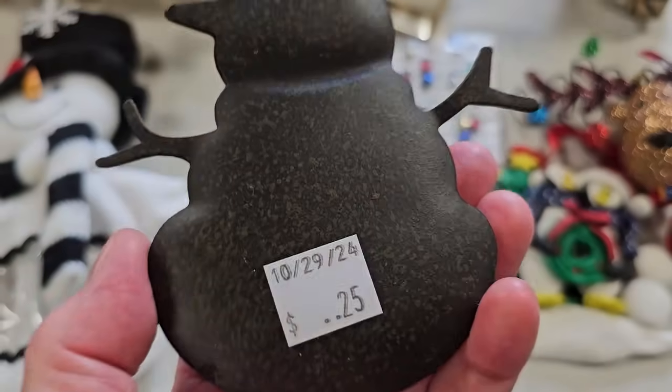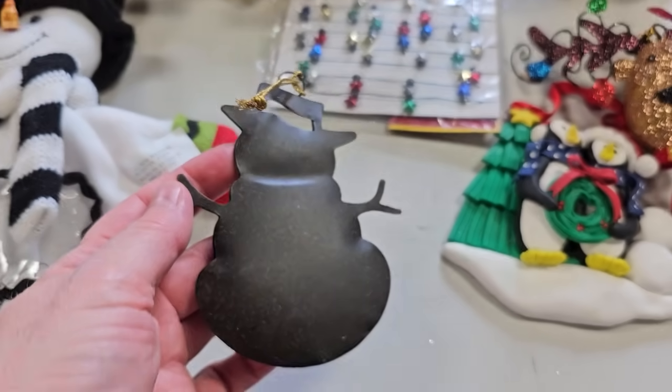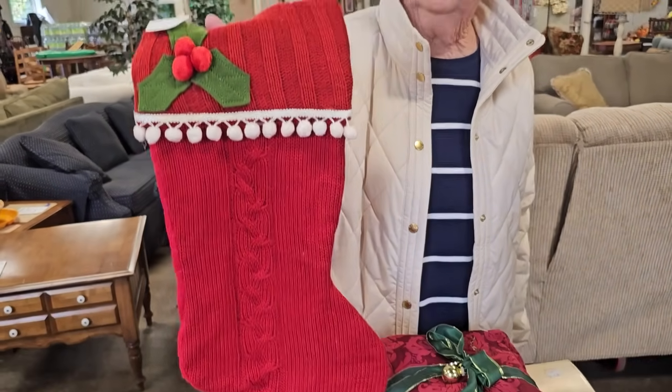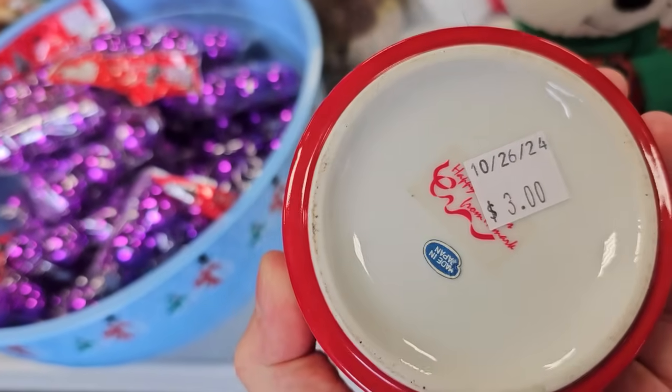And here's a metal snowman ornament for $0.25. Oh Lord, you're about to stick a young'un down in there. My goodness — she is so funny.